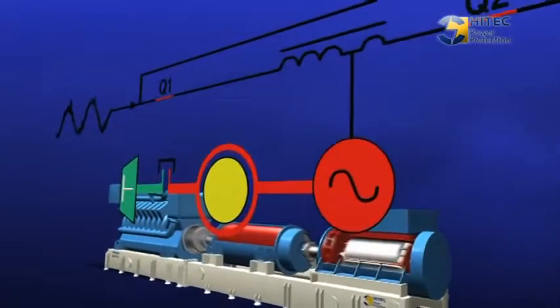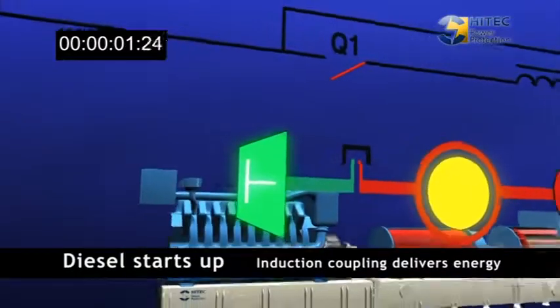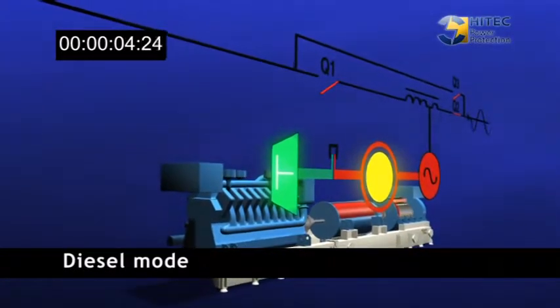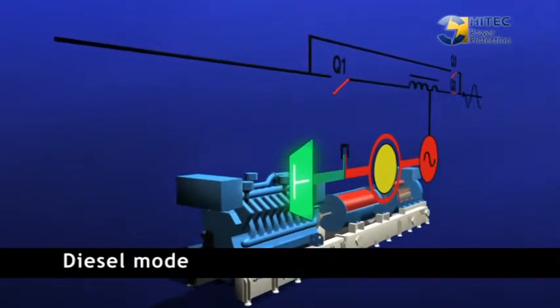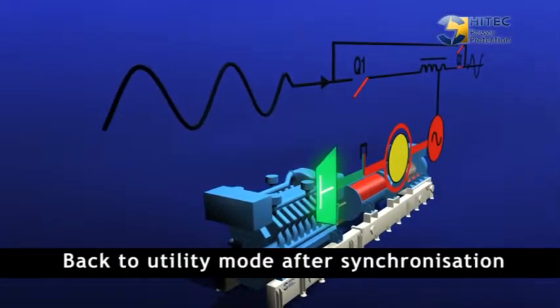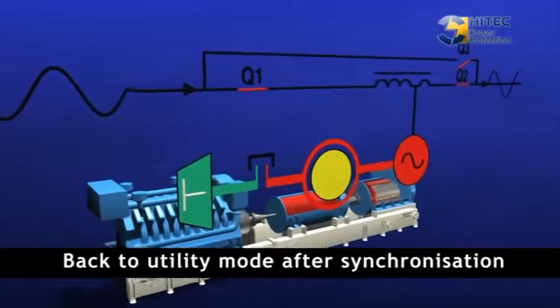When the UPS system detects that utility power supply is out of specification or interrupted, the system takes over immediately. The utility breaker opens, the induction coupling takes over, and the diesel engine starts up. After two seconds, the diesel engine is up to speed and can take over. During diesel mode, the induction coupling is recharged again simultaneously to be ready for any incidents.